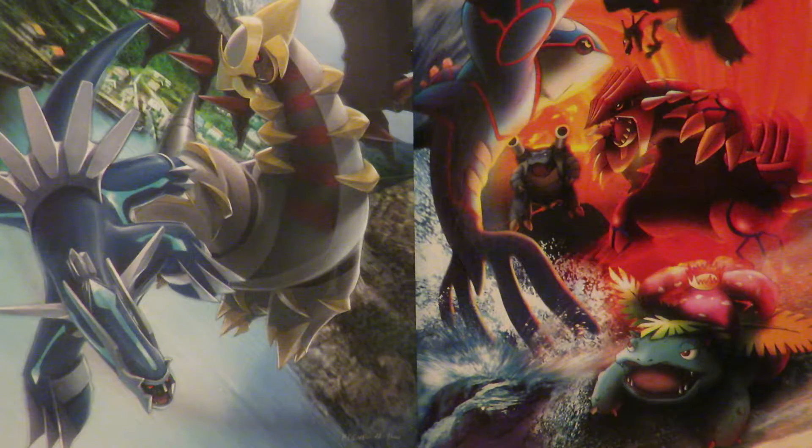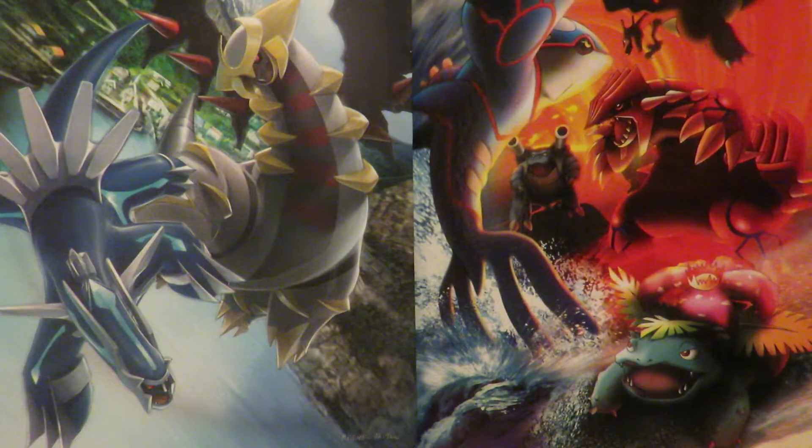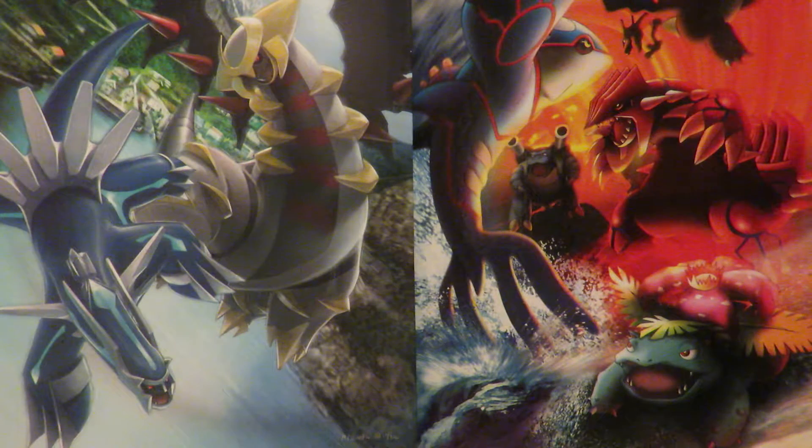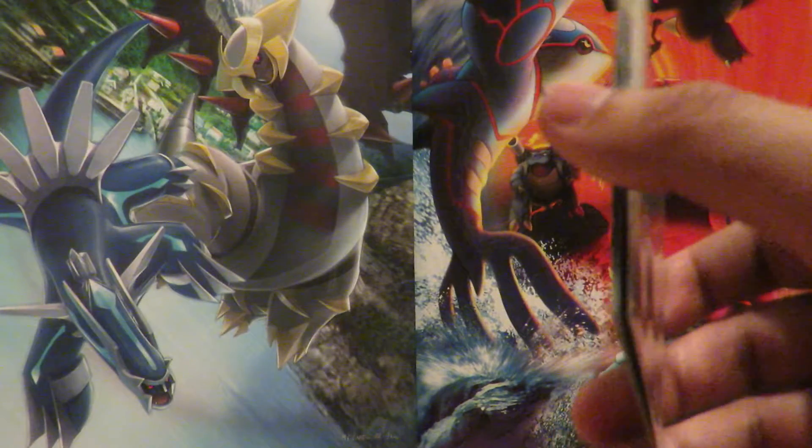I'll quickly go over the Suicune situation. I purchased all these cards and was meant to get a Suicune as well. I paid roughly $1,300, but when I received the cards the Suicune wasn't there. I contacted the seller and had a case open because I bought these originally back in December and it was over three weeks with zero updates on the tracking. The cards finally showed up.